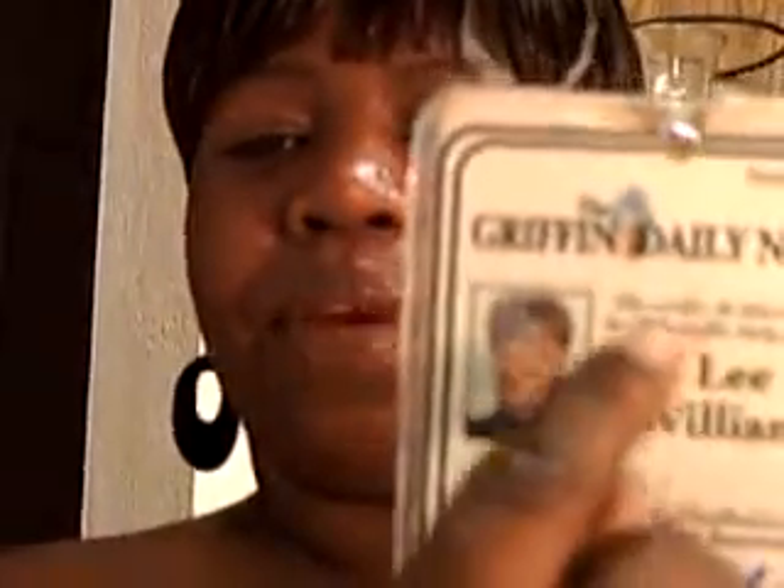I was able to grow my hair from ear length — which you see in this photo, and that is not a wig, that's me — from ear length to well past my shoulders, approaching armpit length, through wearing wigs. I'm not making this up: the wigs saved my hair.